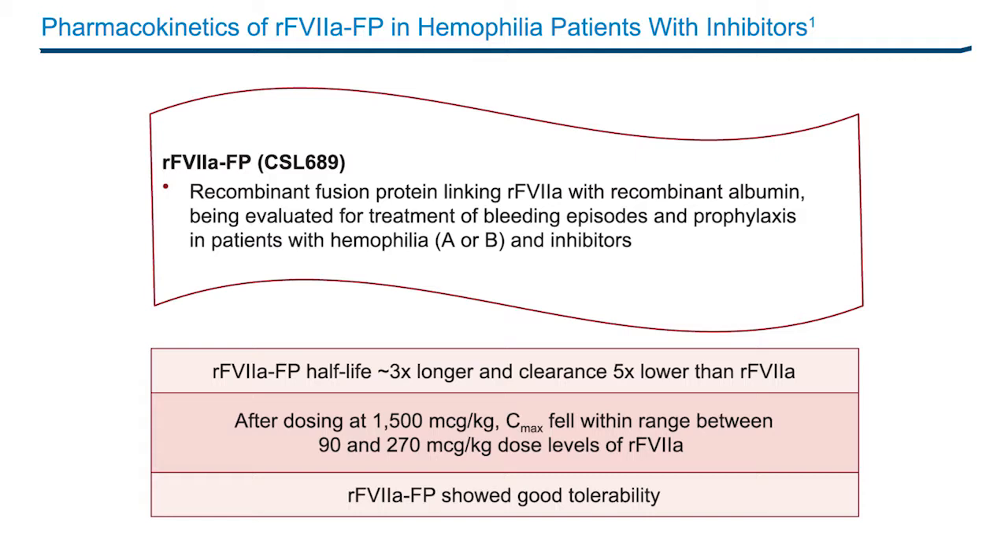The observed Cmax after dosing at 1,500 micrograms per kilogram fell within the range between two dose levels of recombinant factor VIIa, 90 and 270 micrograms per kilogram. The mean factor VIIa activity following recombinant factor VIIaFP dosing at later time points of the PK profile, including 24 hours, was higher than those following recombinant factor VIIa dosing. In addition, recombinant factor VIIaFP showed good tolerability.